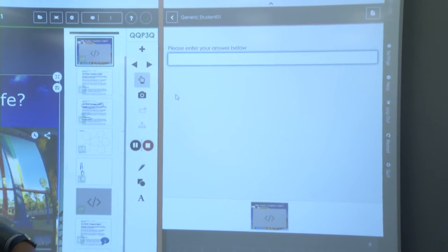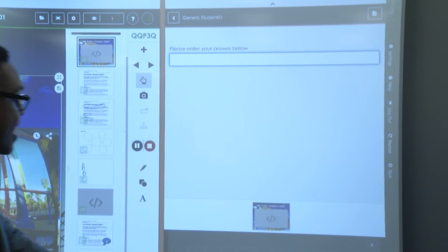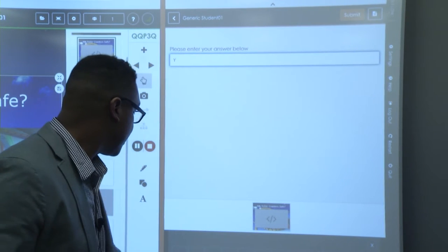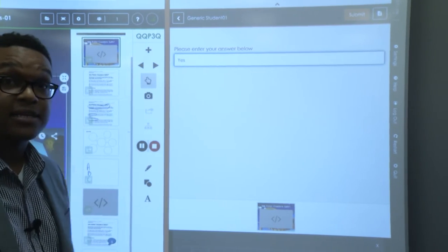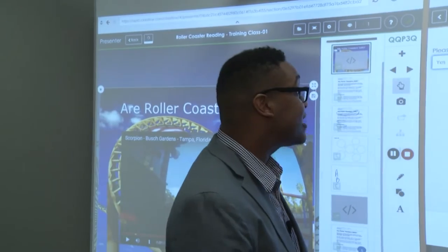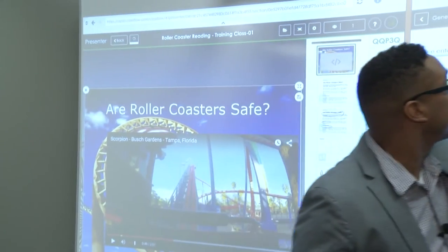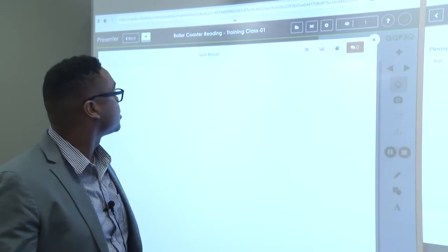On their screens they get a picture of what I'm showing so they can refer back to the passage, and they can begin typing in their answers using any connected device. They can use iPads, Chromebooks, iPods — they can use anything — and those results, once submitted, go directly to the teacher.